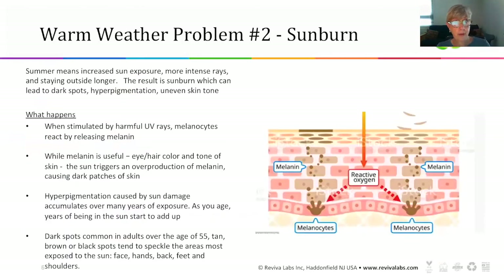Another warm weather problem — which could also be number one — is sunburn. Summer means increased sun exposure, more intense rays, and we generally stay outside longer during the summertime. Sunburn leads to dark spots, hyperpigmentation, and eventually uneven skin tone.